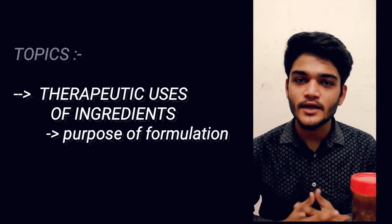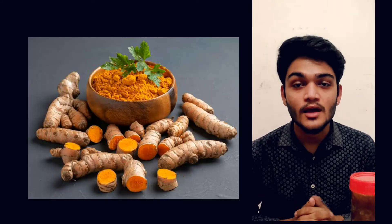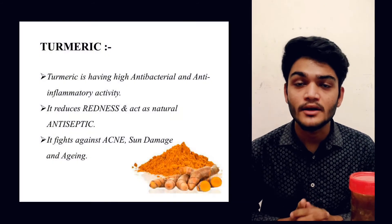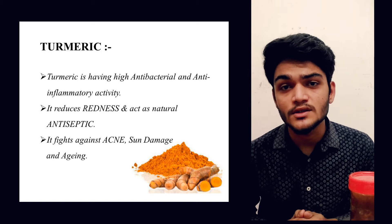Our ingredients have zero side effects and high therapeutic value, and their easy availability also reduces manufacturing cost. Our ingredient turmeric has high anti-inflammatory and antibacterial activity. It fights against acne, reduces sunburns, and aging.